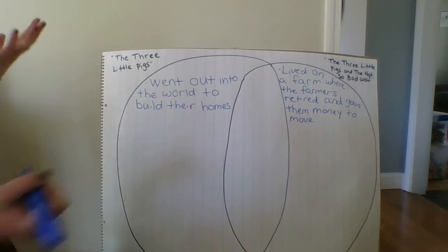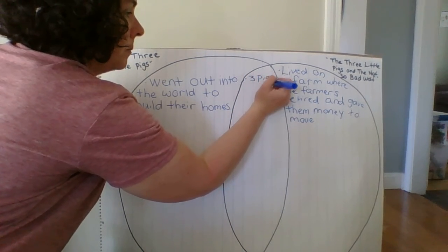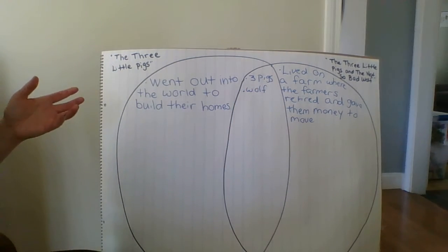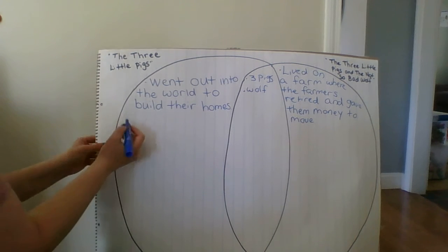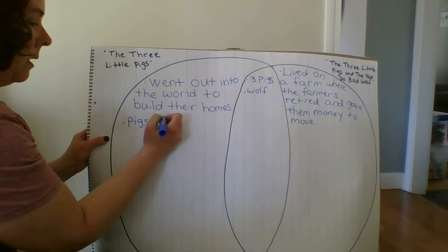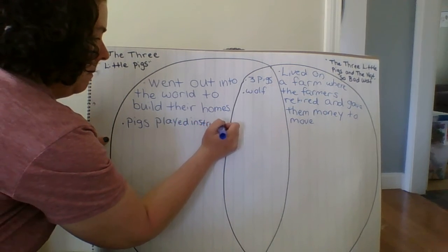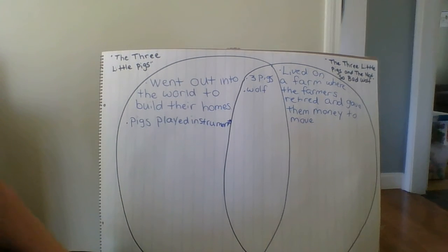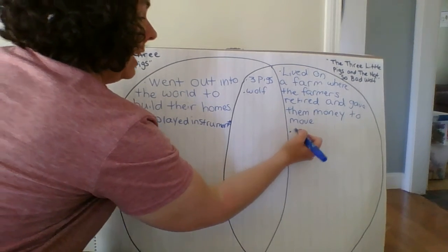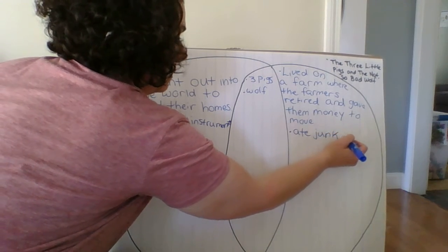A similarity is there were three pigs in both stories, and there was also a wolf in both stories. In The Three Little Pigs, those pigs played instruments. In The Three Little Pigs and the Not-So-Bad Wolf, they ate junk food — potato chips and soda pop.